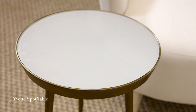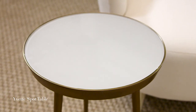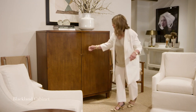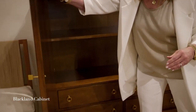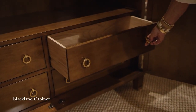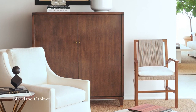The Yvette tables also have a beautiful brass detail and reverse-painted glass in a really beautiful taupe finish. The Blackland cabinet is now offered with or without the beautiful mullion detail. It can be done in any of the beautiful finishes that Hickory offers, it has amazing storage, and it has room to fit a really large television with drawer storage below.